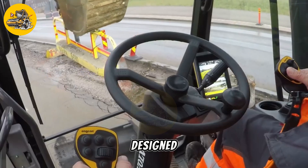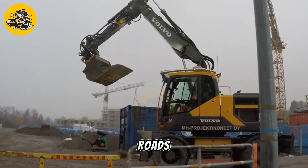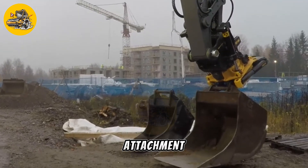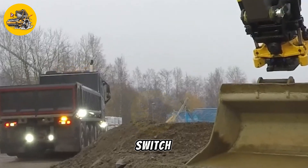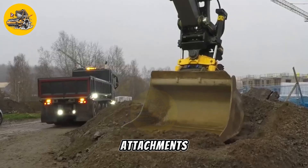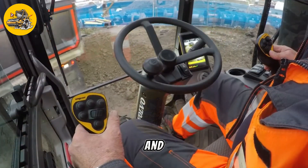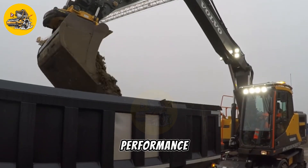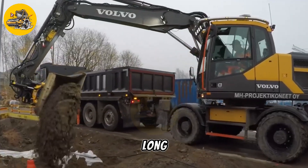The sweeper attachment is designed for sweeping and cleaning tasks, making the EW160B a versatile machine for maintaining roads, parking lots, and other paved surfaces. The sweeper attachment can be easily attached and removed, allowing the machine to quickly switch between different tasks. In addition to its attachments, the Volvo EW160B features a powerful engine and advanced hydraulic system that provide plenty of power and performance. Its comfortable cab and ergonomic controls make it easy to operate, even for long periods.